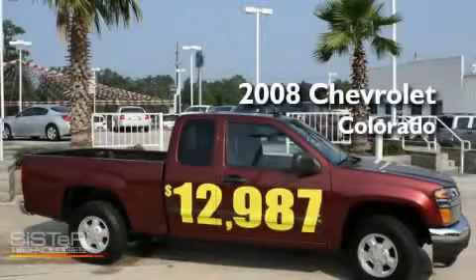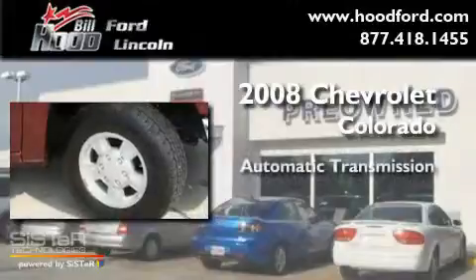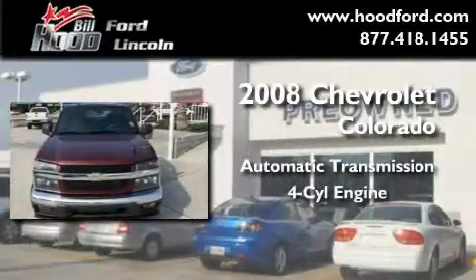This is a 2008 Chevrolet Colorado. This truck has an automatic transmission and an inline four-cylinder engine.